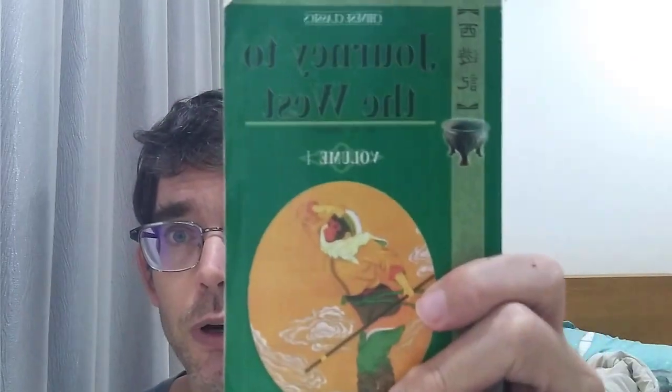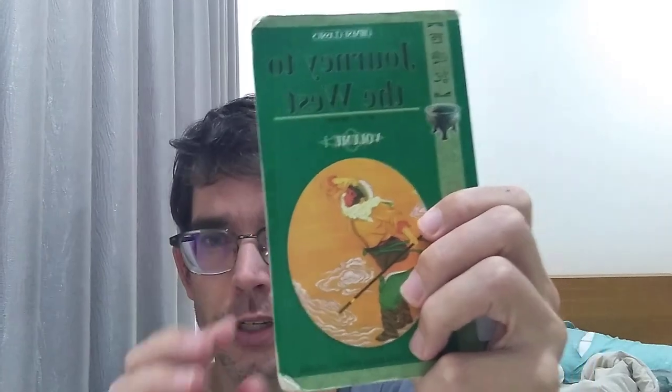This is my review of Journey to the West, Volume 1, part of the four-volume set. In the previous video, I explained what this book was, why I'm reading it, and why I've chosen to discuss it volume by volume. I'm not going to repeat any of that — I'll just jump right into talking about Volume 1. If you missed the previous video, I'll give a link in the description below.